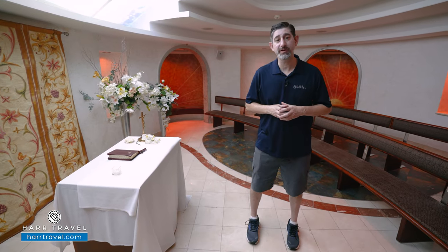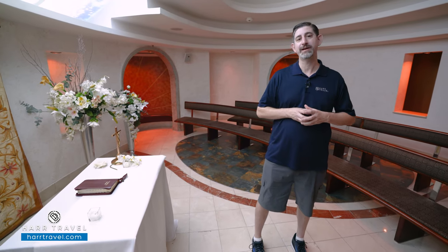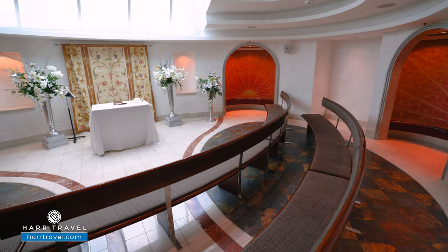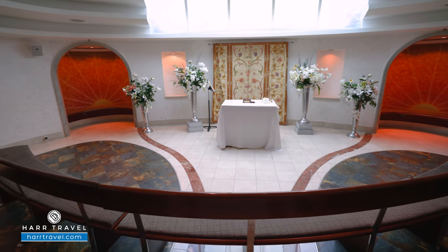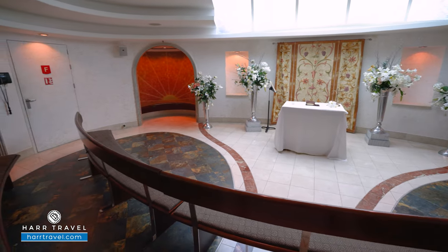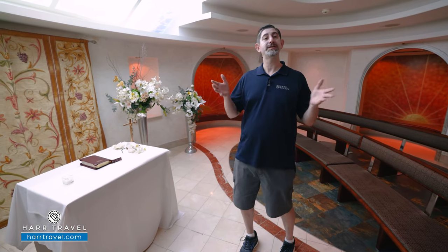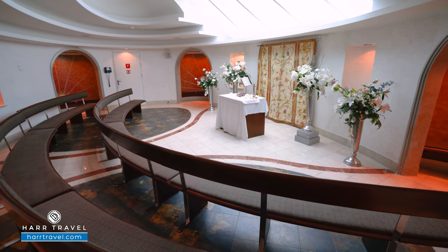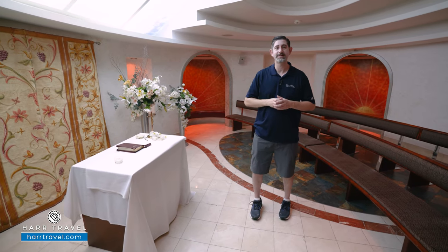At the very top of the ship you'll find the Skylight Chapel. This used to be very common on board cruise ships and I love that they still have it here. It's a traditional chapel with nice nooks all the way around, bench-style seating, and they will do services — generally passenger-led. It's a great place for prayer, meditation, or just to relax during the day. I love the beautiful stained glass up above; it's just a nice place to sit back, relax, and do a little bit of meditation.